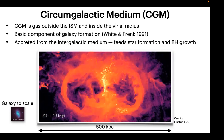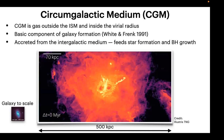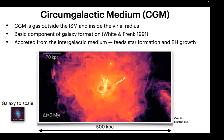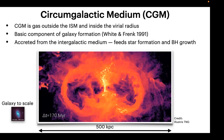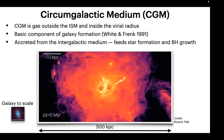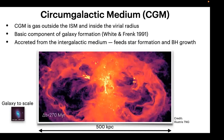The gas is accreted from the intergalactic medium, and of course this gas feeds star formation and black hole growth — it is very crucial in the evolution of galaxies. What you see on this image is the hot gas distribution around a massive galaxy experiencing AGN outflows. Notice the scale of this image is 500 kiloparsecs. What we have observed so far is really just the inner region; LEM is going to map the extended CGM — this is why LEM will be absolutely transformative.